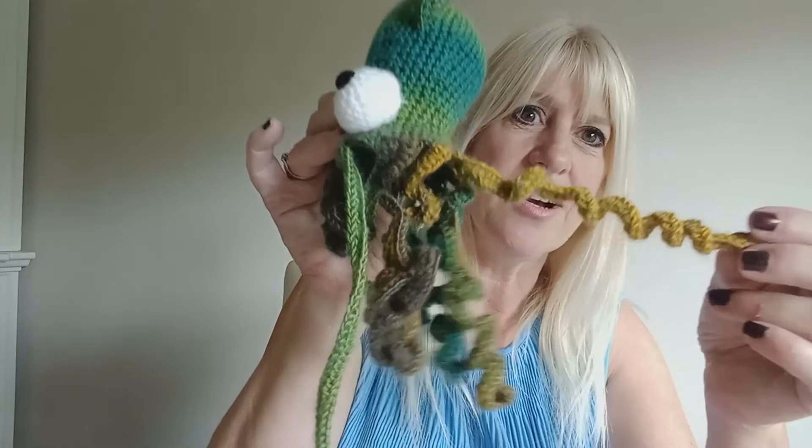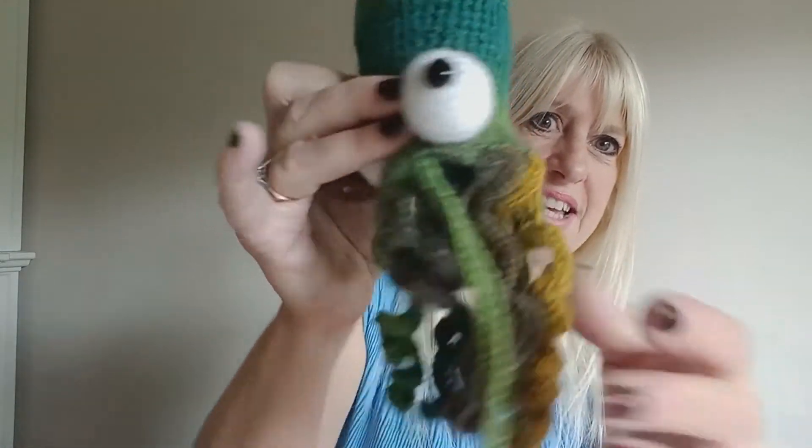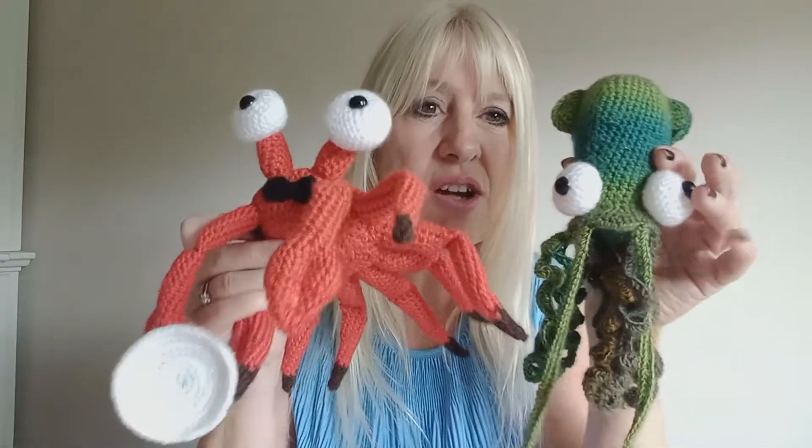We've got our Dressed Crab and of course our very own Peppered Squid, complete with his pepper grinder. Just look at the work — he's just absolutely adorable. Dordie's had a lot of fun with them as well. As well as the hours and hours it takes to make these beautiful creatures, she took them out on location and here's a few pictures.